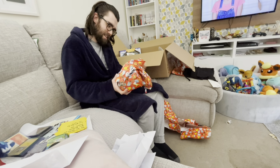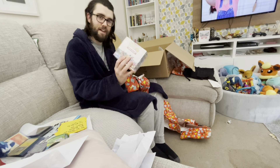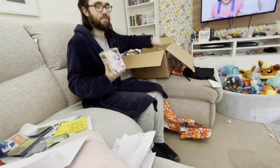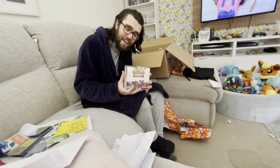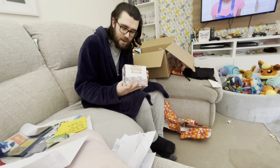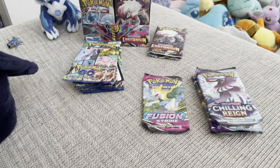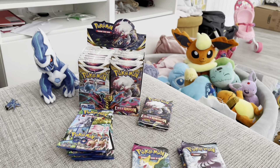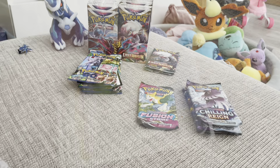Yeah, there it is — yeah, there is the final one. That's heavy, I have to say, that's really heavy. Right, thank you very much Amy, I'm very appreciative of all this. So we got all the packs out and these are the ones we are about to open — we opened them off camera but I'll show you what we got in a second.